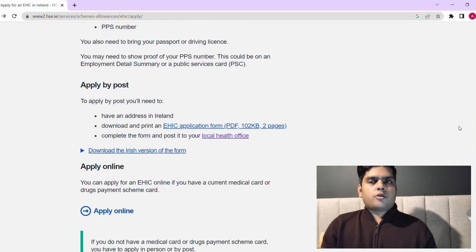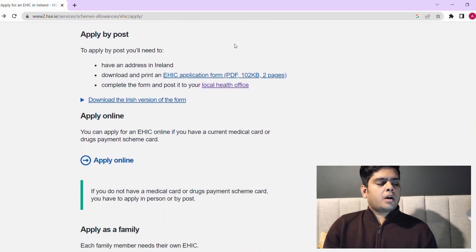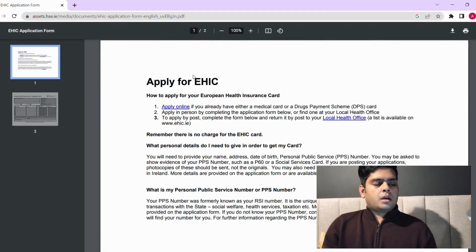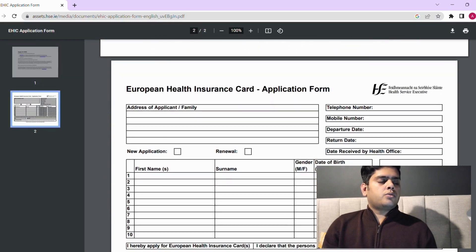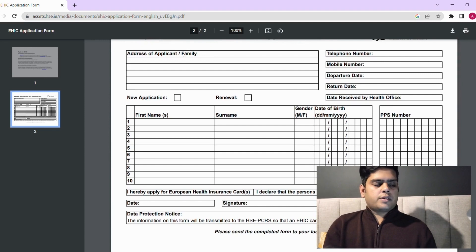If you are applying by post, you fill in this form. The form has very easy fields. Once you've filled them out, dispatch it to one of the local offices from the list shown on the website.